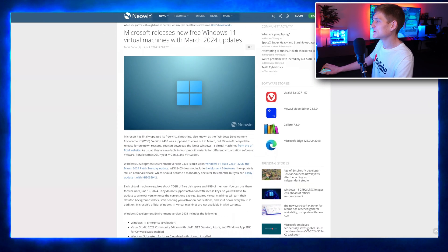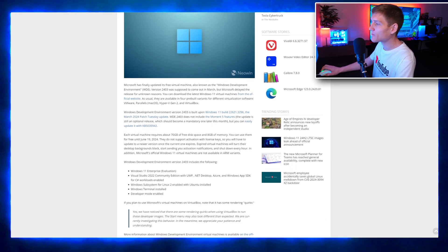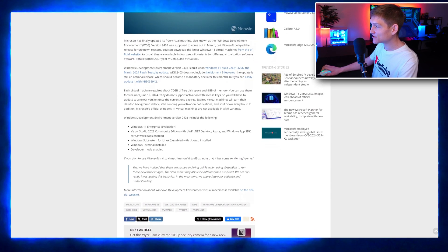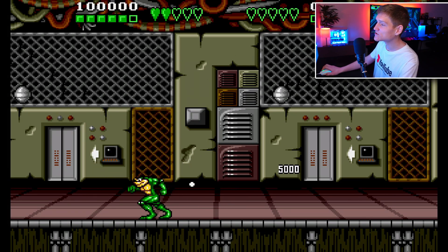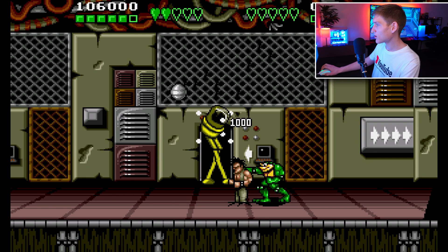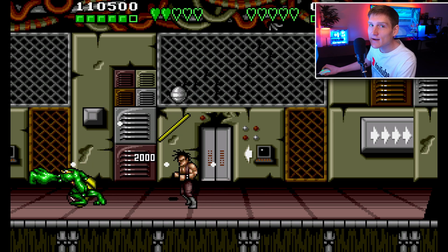Microsoft has released an update for Windows 11 virtual machines which is free — you don't need to pay anything or install anything extra. These virtual machines will come with the latest updates as of March 2024, allowing you to test new features and improvements without needing additional installations or hardware. This demonstrates Microsoft's commitment to providing convenient access to the latest software.